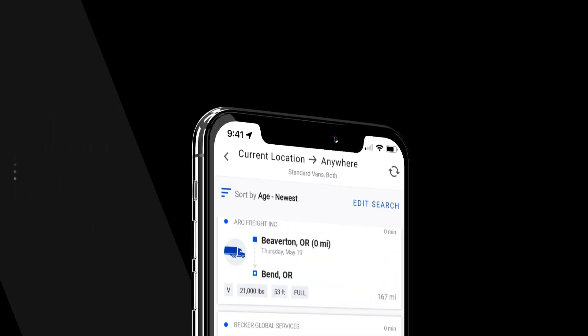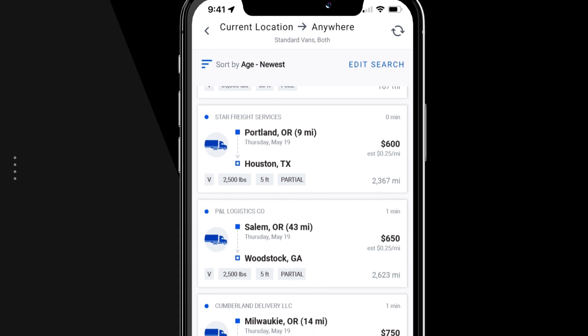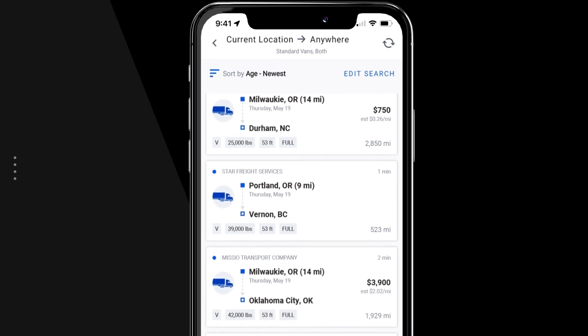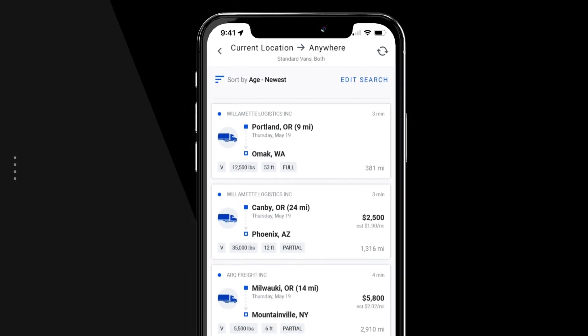With DAT1 Mobile you can research the number of loads and trucks currently in each lane. The load to truck information will help you determine how much room you have to negotiate on each lane. For example, a lane with many loads but only a few trucks could motivate brokers to pay a higher rate per mile.